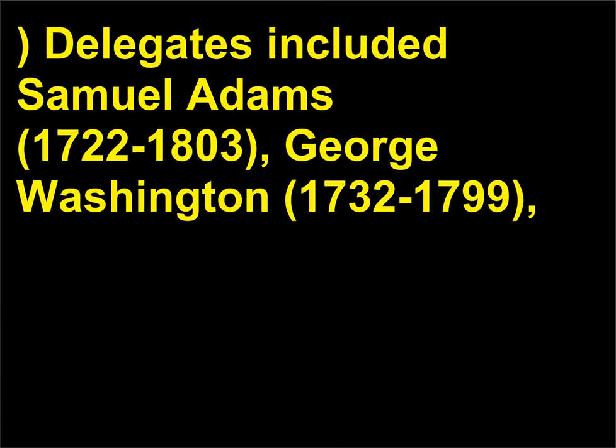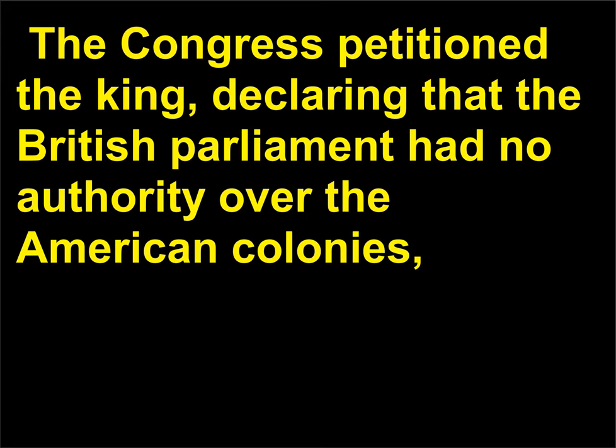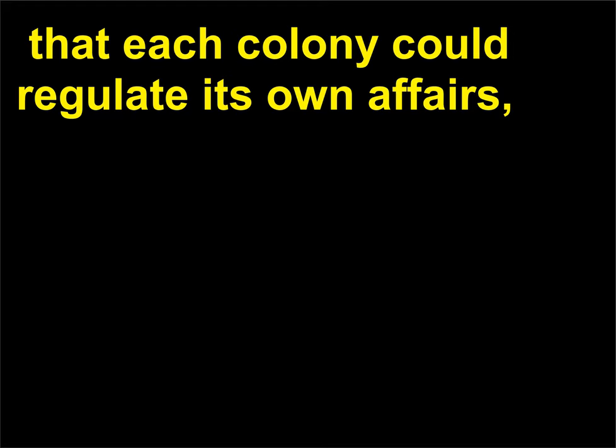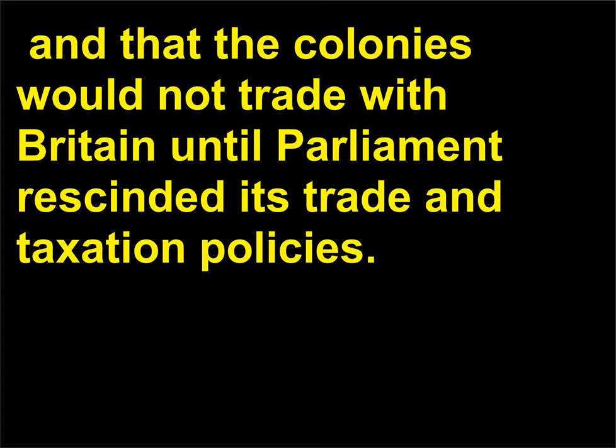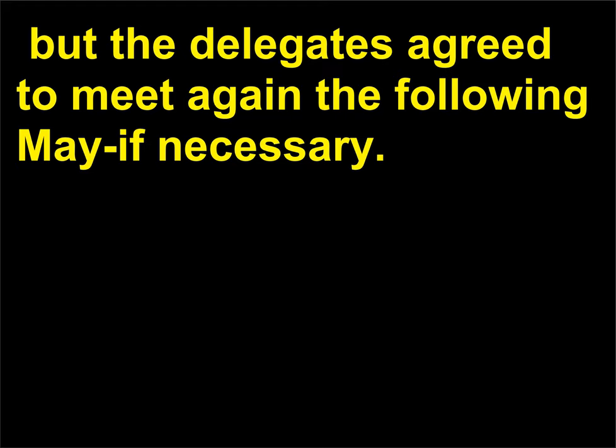Delegates included Samuel Adams, 1722–1803; George Washington, 1732–1799; Patrick Henry, 1736–1799; John Adams, 1735–1826; and John Jay, 1745–1829. Each colony had one vote, and when the meeting ended on October 26, the outcome was this: the Congress petitioned the king, declaring that the British Parliament had no authority over the American colonies, that each colony could regulate its own affairs, and that the colonies would not trade with Britain until Parliament rescinded its trade and taxation policies. The petition stopped short of proclaiming independence from Great Britain, but the delegates agreed to meet again the following May if necessary.